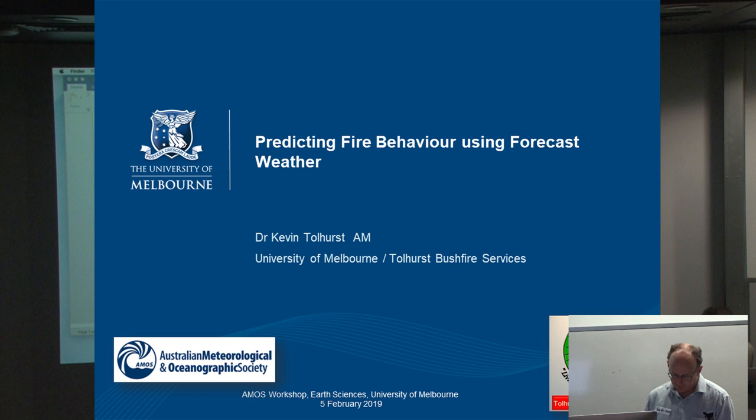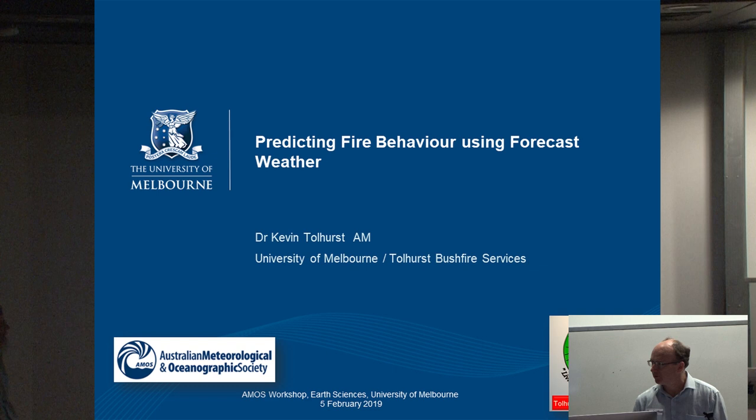The title of Kevin's talk is 'Predicting Fire Behaviour Using Forecast Weather: The Importance of Scale and Timing.' Kevin is Honorary Associate Professor in Pyroecology and Management at the School of Ecosystem and Forest Sciences at the University of Melbourne. In 2015 he was made a Member of the Order of Australia, and in 2016 given an Ember Award by the National Association of Wildland Fire for his work.